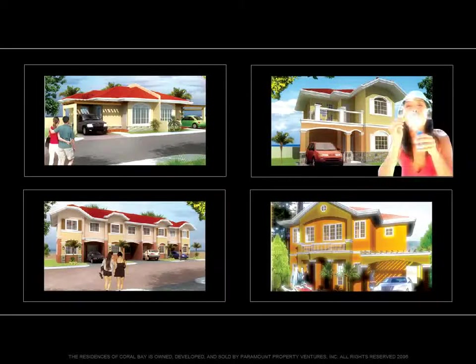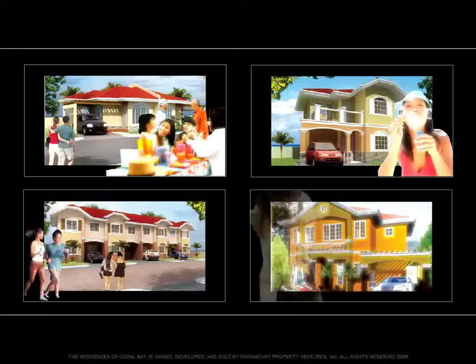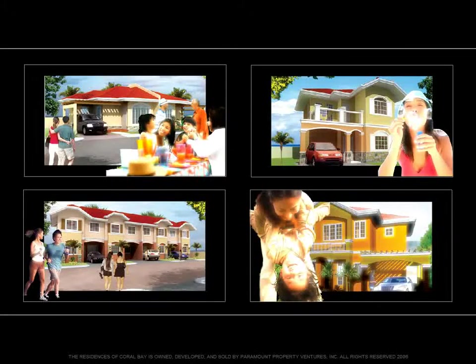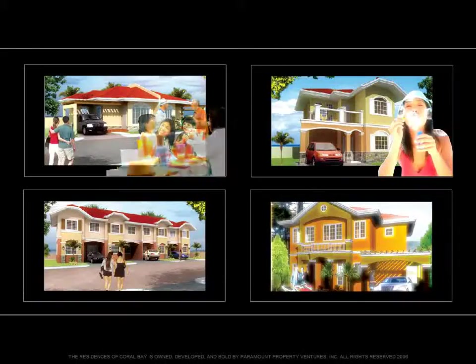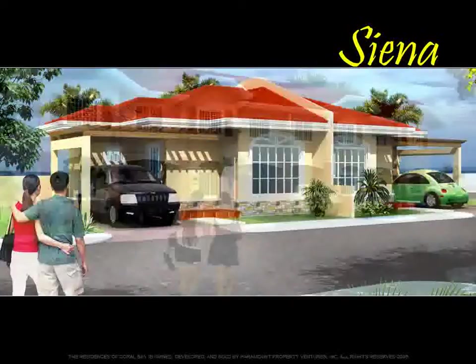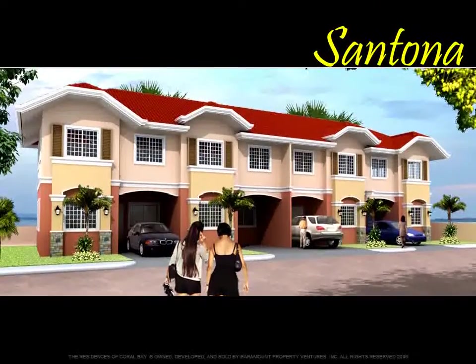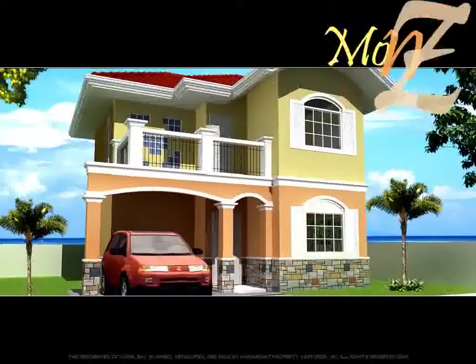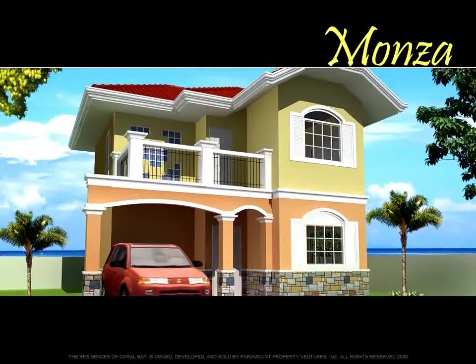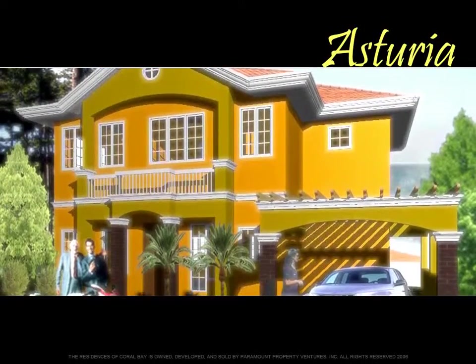Four unique floor plans will provide the perfect setting to enjoy this ultimate waterfront lifestyle. These spacious estate homes are set on large lots and designed to maximize the beautiful water views. For single-story attached homes: Siena. For two-story townhouses: Santona. Two-story single detached home: Monza. Two-story single detached home: Astoria.